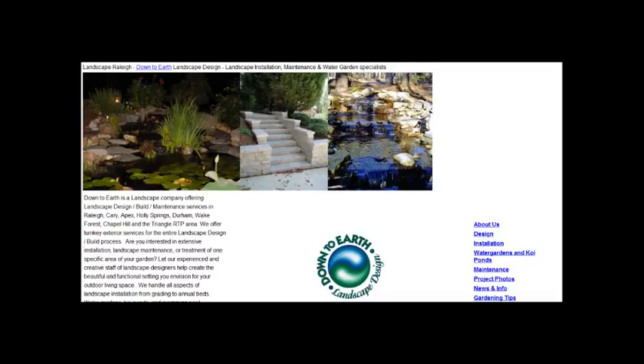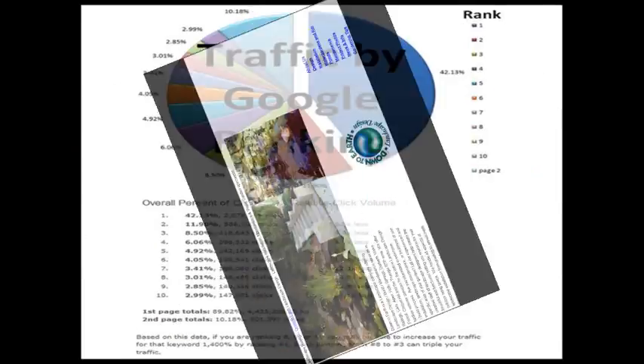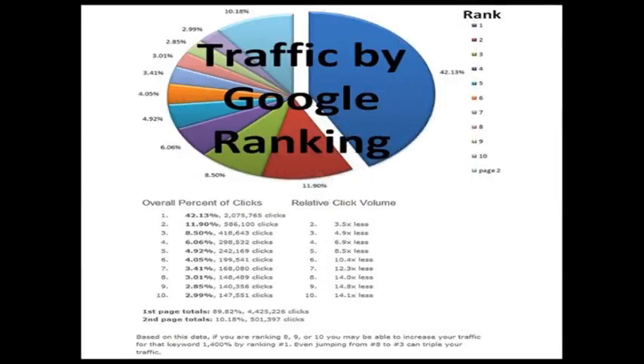Now most people know that getting on the first page of Google is going to get them a lot of calls. But check this out. Here's a pie chart provided by Google. You can see this area here in blue — over 42% of all the clicks on the first page go to the top spot. Not in the paid advertisements, but the top organic spot. This red piece here shows about 12% going to the number 2 spot, and the third spot gets about 8.5%. So it really starts to drop off from there. Just being on the first page isn't going to be enough — you really need to dominate that page and be at the top.